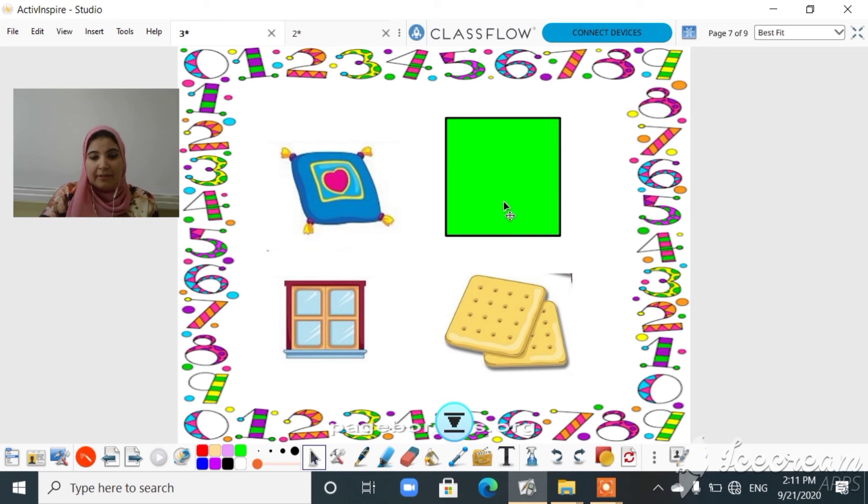Okay, look here guys — do you know what shape this is? Is it a circle? No, it's a square! This shape is a square, like this pillow and like these nice and yummy biscuits and like this square window. So all these items look like a square.